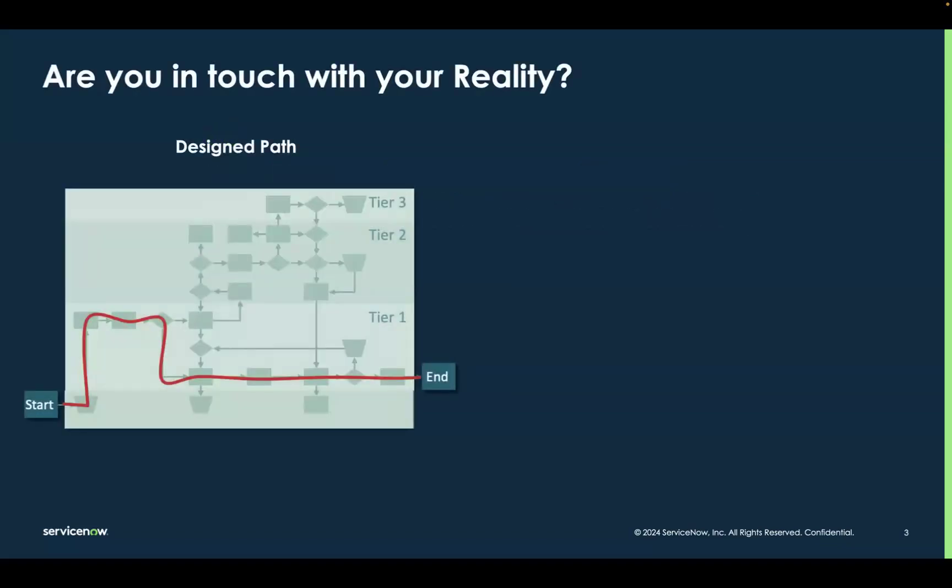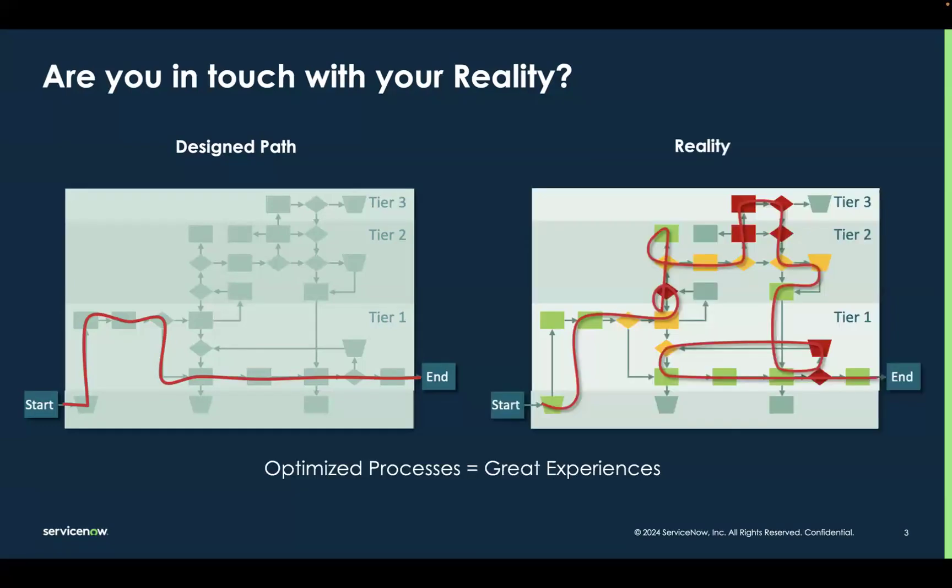With everything we do, there's a designed and desired path in our minds for how it should work and how things should play out, whether that be planning a recording like this one or a business process. And when we design things, we design for efficiency as well as completeness to provide the best experience possible for as many people as possible. Unfortunately, what we design is not always what plays out in reality. Not all work flowing through a process is going to take the designed route, which is going to have a negative impact on the experience for both people requesting a service and the people trying to deliver that service in a timely manner.